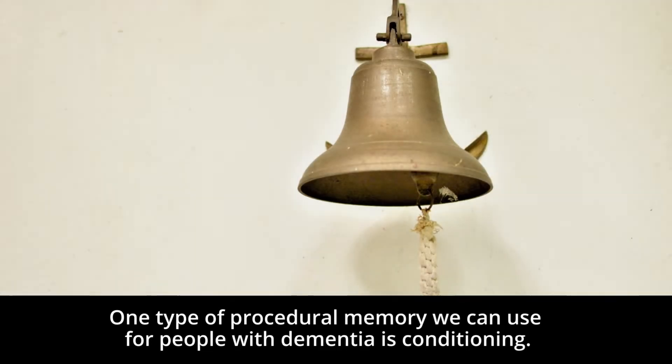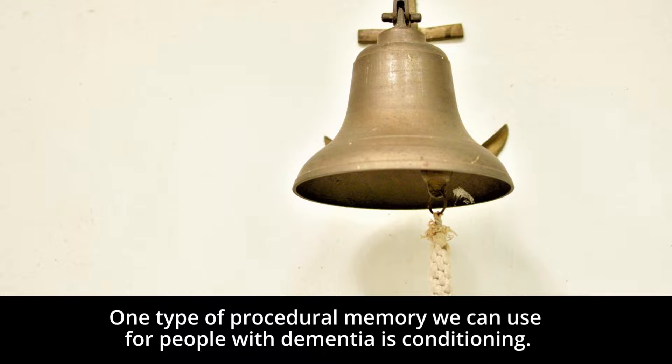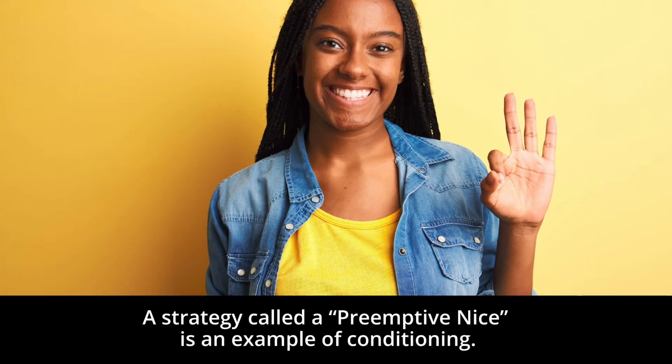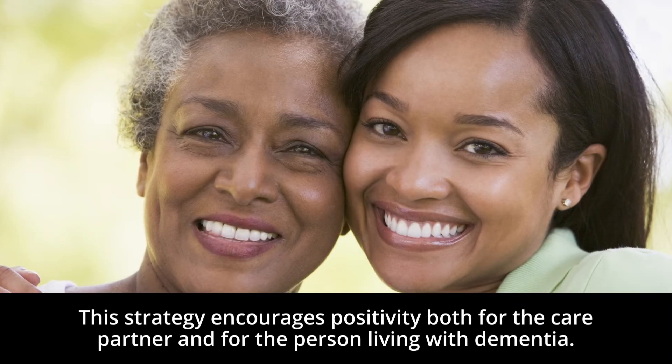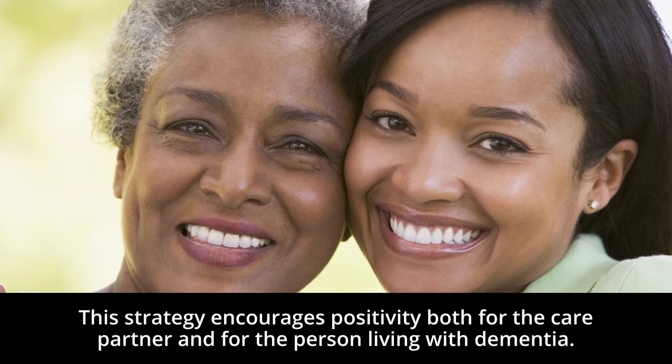One type of procedural memory we can use for people with dementia is conditioning. A strategy called a preemptive NICE is an example of conditioning. This strategy encourages positivity both for the care partner and for the person living with dementia.